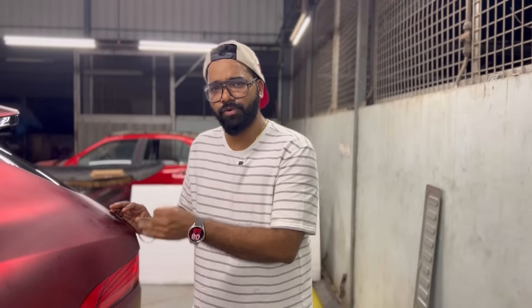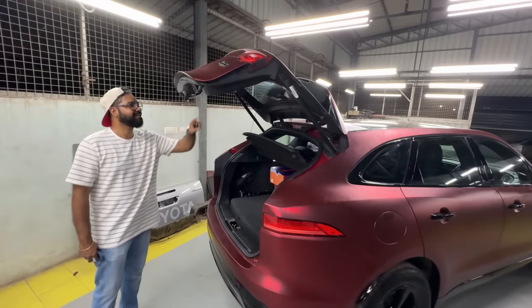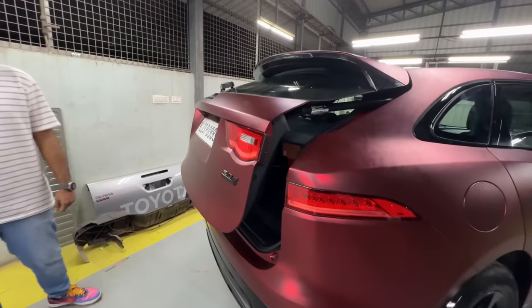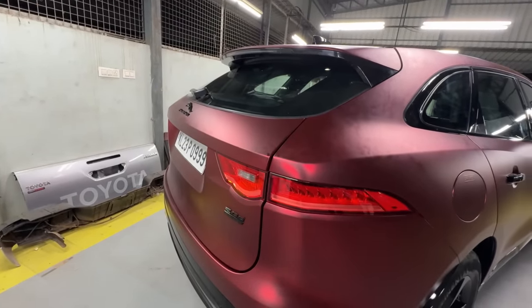There is one option to upgrade it — we have a 360 camera. We also have a power tailgate option. We can open it.